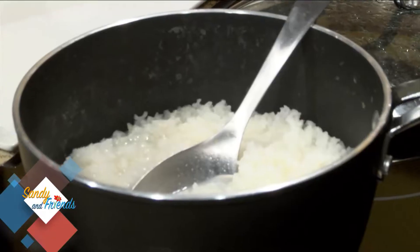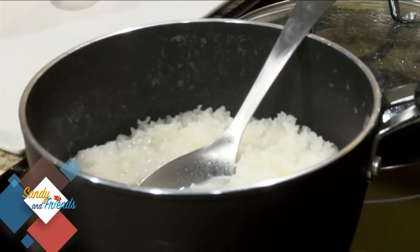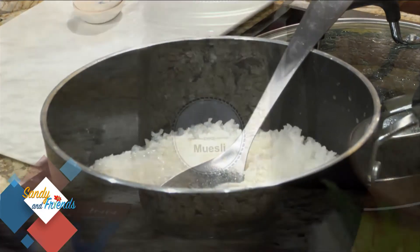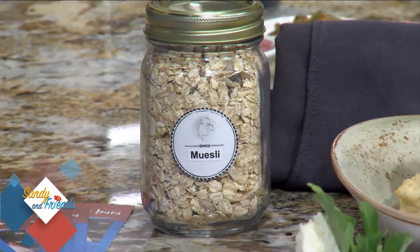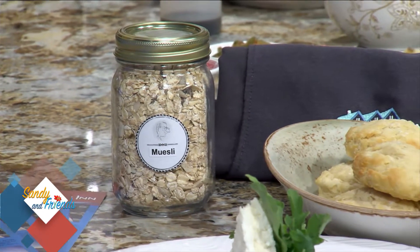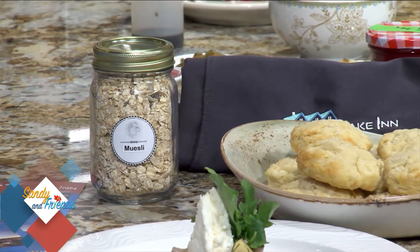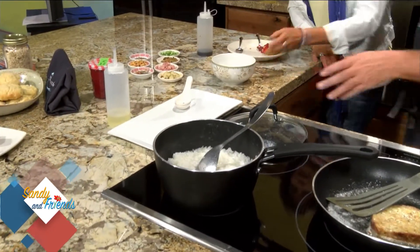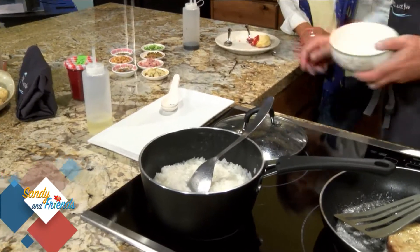Rice porridge — I've never had it. We had guests staying last week who were on a gluten-free diet, and that's how this came about. I featured it two ways: one with savory toppings and one with sweet toppings. For the porridge, the rice-to-water ratio is key — it's one part rice to six parts water, cooked for two to three hours, just with a pinch of salt.